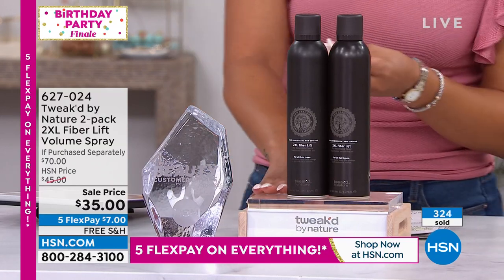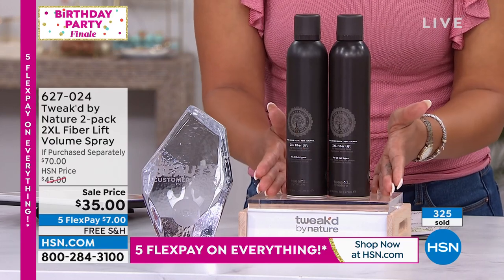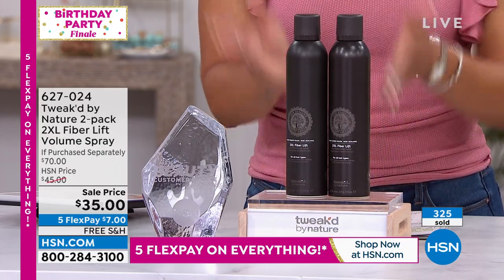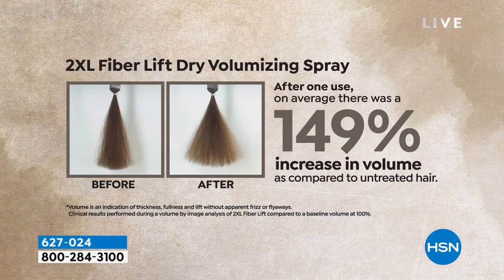So many of you — men, women, different ages, different races, different hair types — love Tweak by Nature. You love the results you're seeing, but most importantly you love that it's clean ingredients. That speaks the same for the volume spray. Look at this before and after — 149% increased volume after one use. That's incredible.